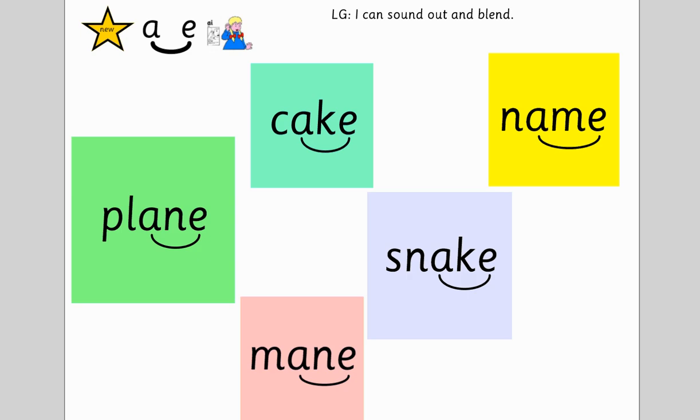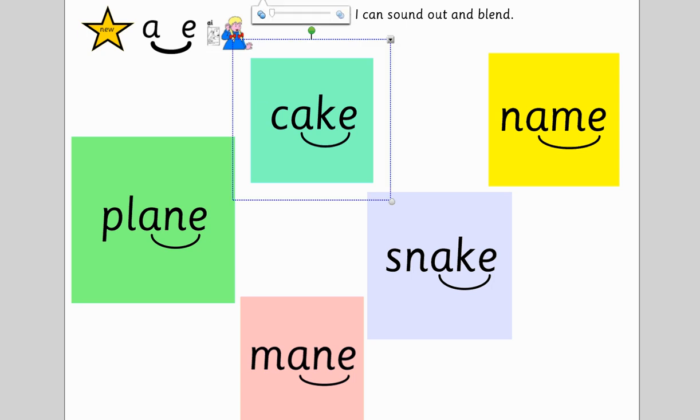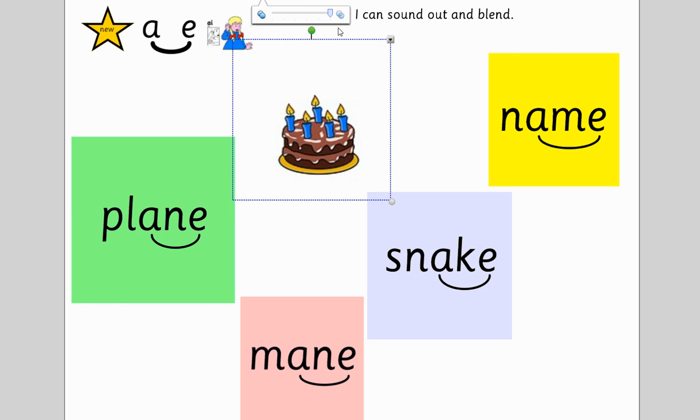Now it's your turn to read them. Let's start with the turquoise one. You sound out, and then I'll sound out to check that you've got it. Off you go. Did you sound out? C-A-ke. What is it? Did you say cake? Well done. Super.